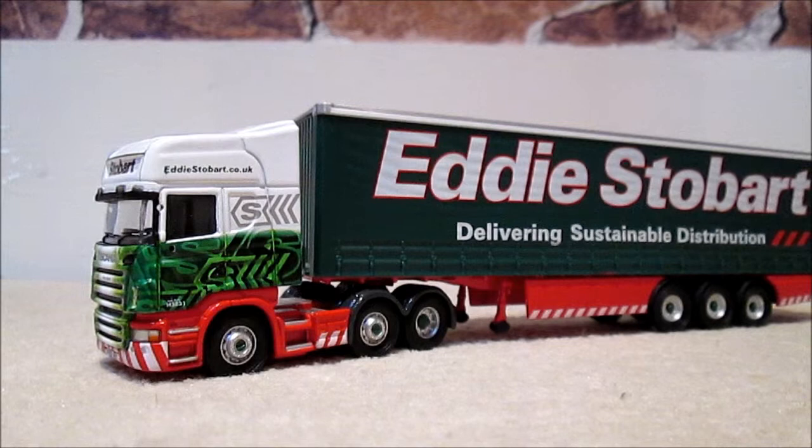Hello guys and welcome to another Stobart Model Reviews. In this edition I'll be reviewing this — it's a Corgi 1:76 scale Eddie Stobart model. They were selling one at the Stobart Festival. This model is number 2932 of only 3000 made.